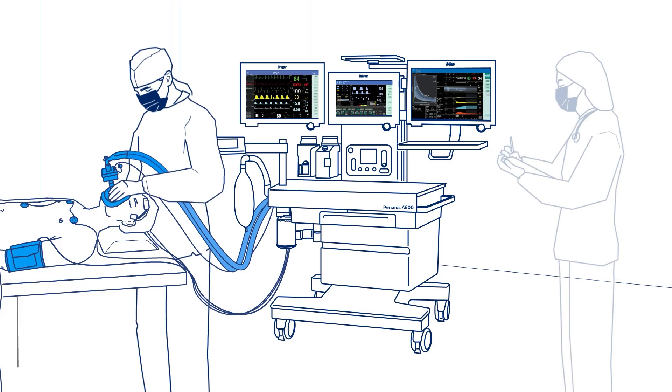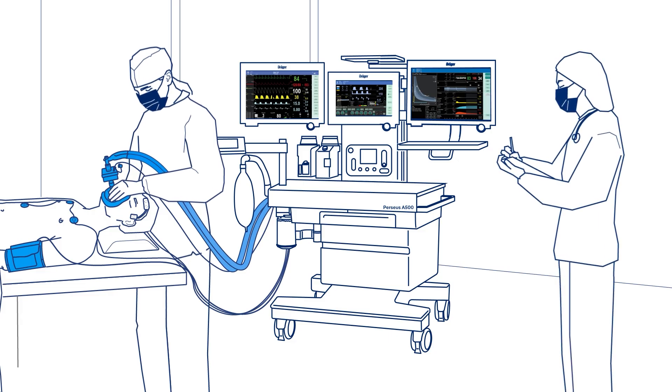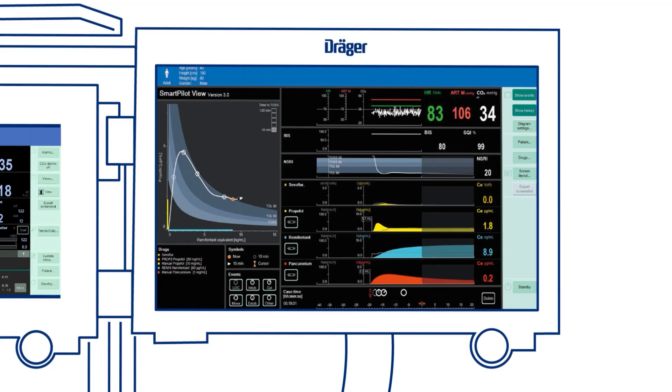In the operating room, anesthesiologist Kathy uses an integrated anesthesia workstation to seamlessly monitor all ventilation, hemodynamic, and infusion pump data related to a patient. With Draeger's Smart Pilot View, she can further optimize the dosing of her anesthetic agents. This software supports decision-making by turning complex pharmacokinetic and pharmacodynamic data into easy-to-interpret visuals for everyday clinical practice.